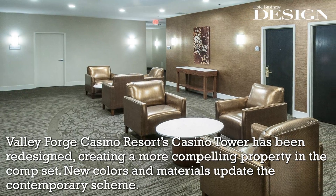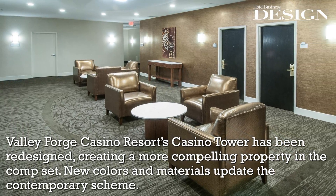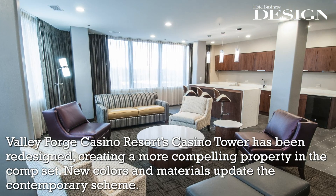Valley Forge Casino Resort's Casino Tower has been redesigned, creating a more compelling property in the comp set. New colors and materials update the contemporary scheme.